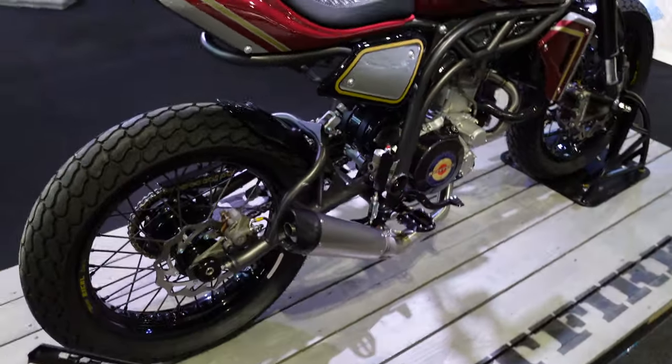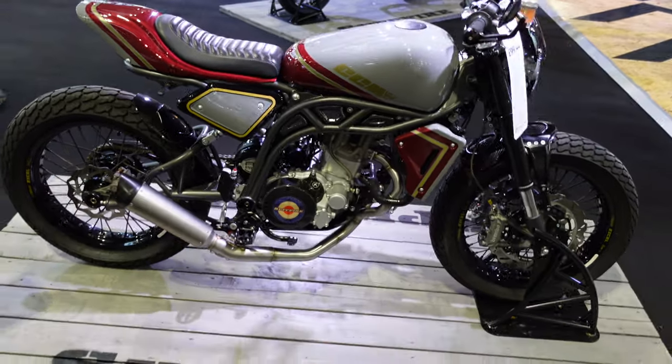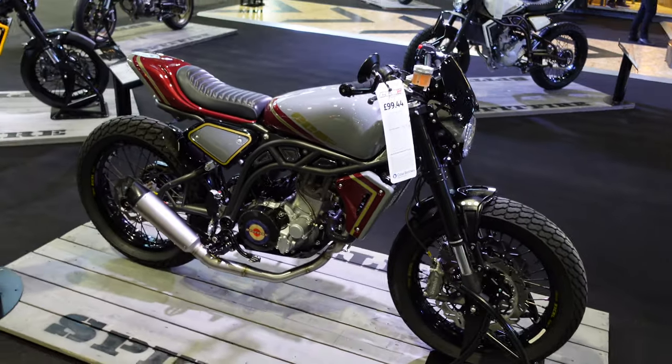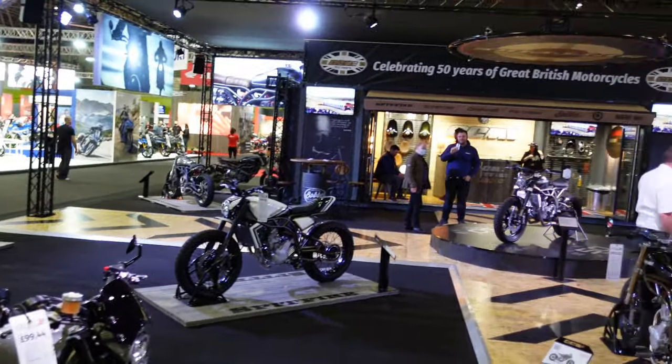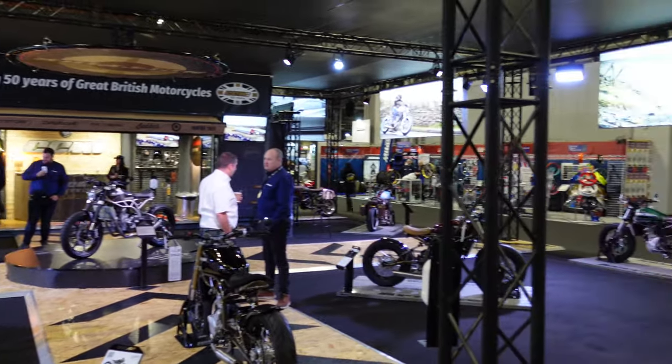And last of all here we have another one in a very elegant metallic red and grey — just really, really nice bikes. If you're not familiar with CCM, you should definitely look them up. They're made not far from me, just up the road here in the UK. I love this stuff, I really do — can you tell?